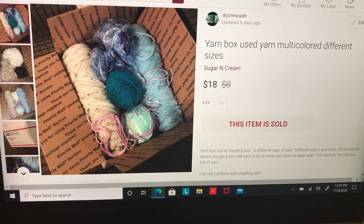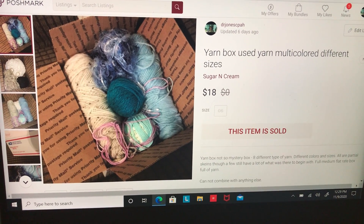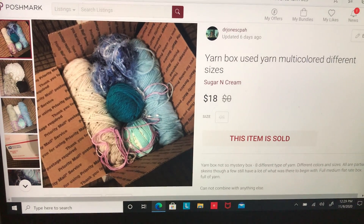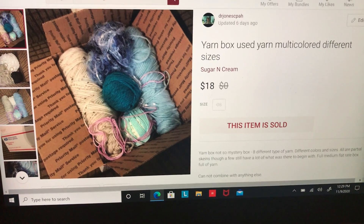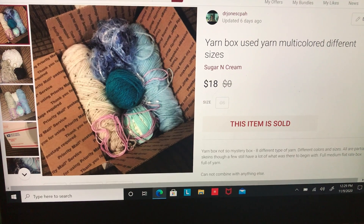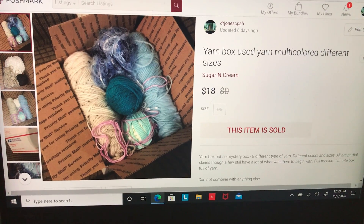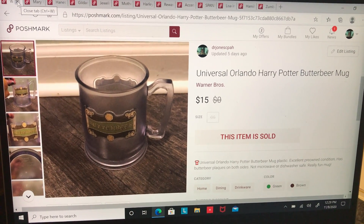Next I sold this box of yarn — all used skeins of yarn just from around my house. I'm trying to get rid of some of my arts and crafts stuff because I have way too much. This was a medium size priority box full of yarn and it sold for $18. I made $14.40 after fees, since this was just old yarn I had around the house.